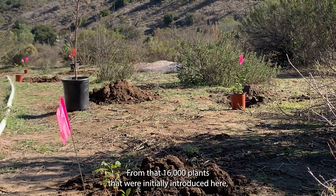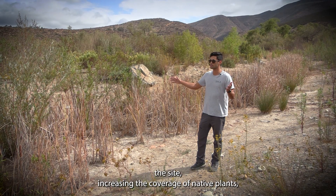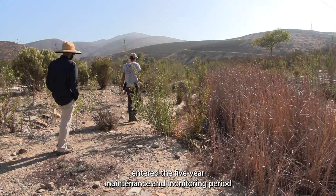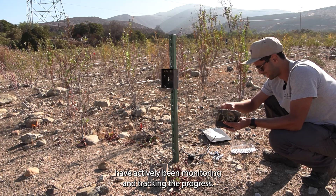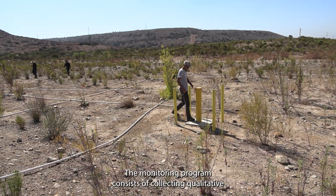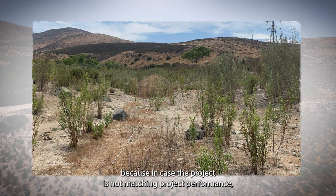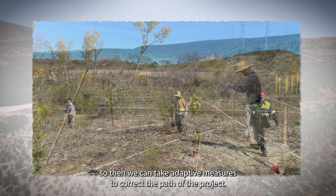From the 16,000 plants initially introduced, they have now spread and are colonizing the site, increasing the coverage of native plants, which in turn is supporting local wildlife. The pre-bank has entered the five-year maintenance and monitoring period, and through sound science and creative solutions, SWCA ecologists have actively been monitoring and tracking progress. The monitoring program consists of collecting qualitative and quantitative data year after year, so we know at any given year where the project stands — allowing us to take adaptive measures to correct the path if the project is not meeting performance targets.